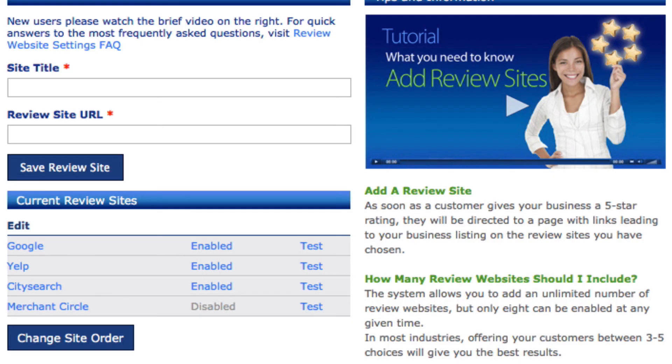That is how you set up your Review Website Settings. In the next video we're going to talk about the Review Request Settings.